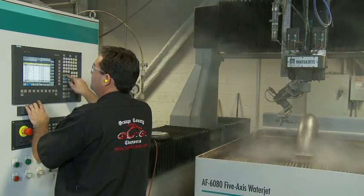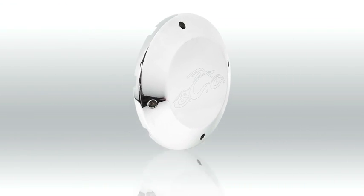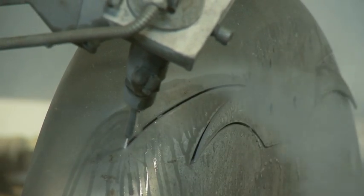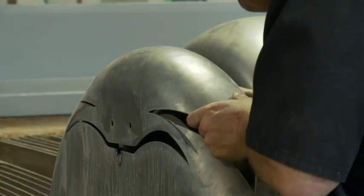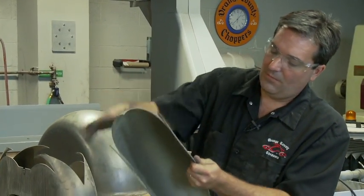Since getting the 5-axis water jet system, the Siemens C-Numeric Control has let us do some amazing 3D work for our customers. People are often surprised that we can cut metal parts using water. It's a multiple coordinate system — in one operation, we can cut different fender designs and cut the holes at the same time.